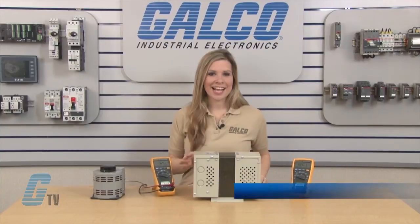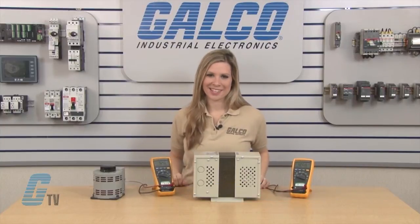Welcome to G-TV. Today I will be showing you how effective a constant voltage transformer is.